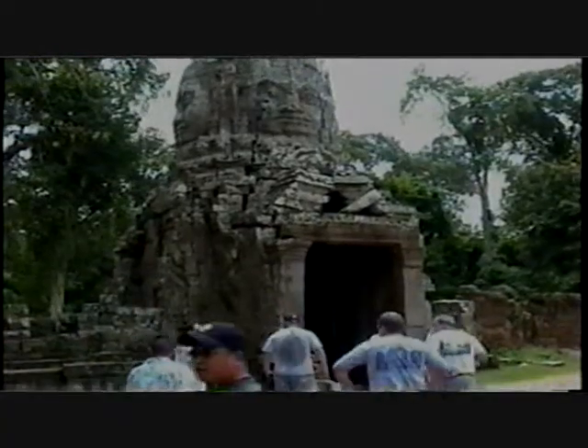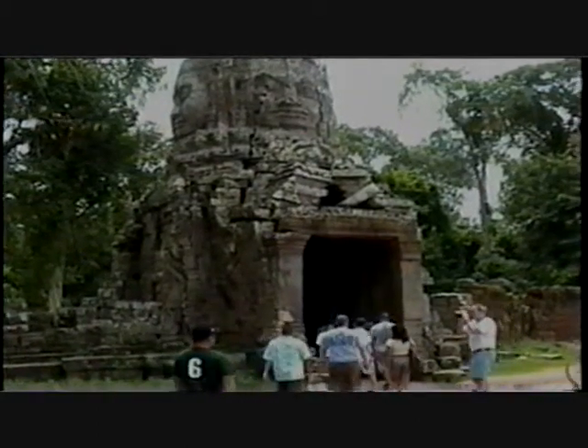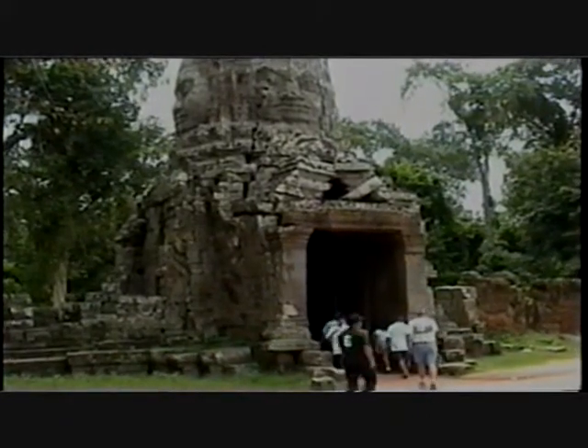Another beautiful temple in the Angkor Wat complex is Ta Prohm. This temple to the east of Bayon wins hands down for sheer dramatic effect. Unlike other monuments, Ta Prohm has been left the way it was originally found. The ancient structure is still gripped by massive strangler fig and banyan tree roots, giving the feeling of discovering an archaeological treasure for the first time.